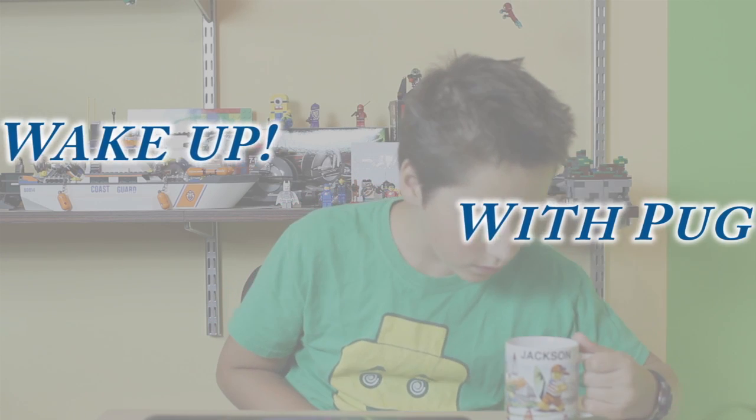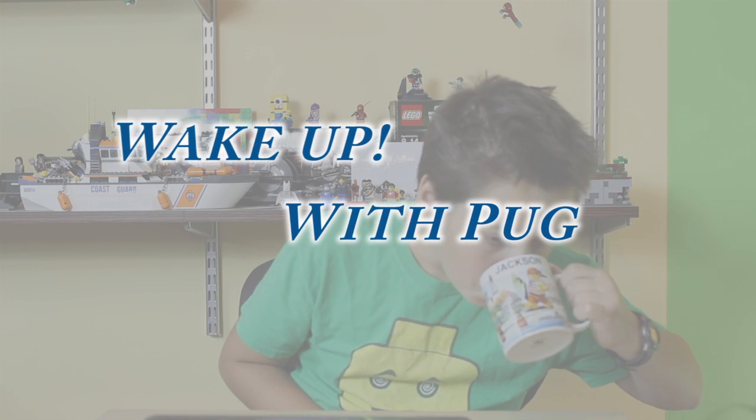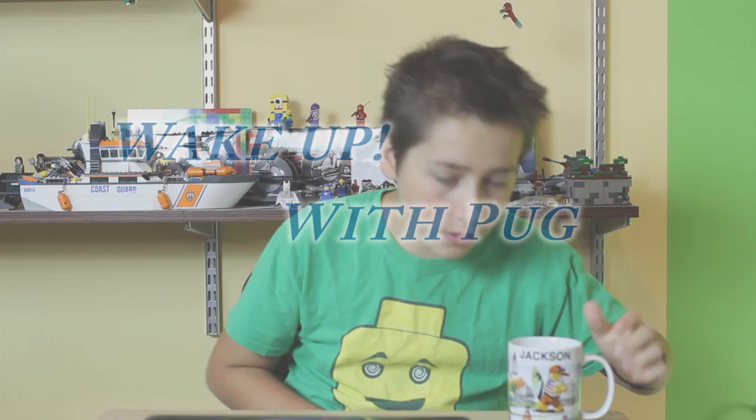Hello, everybody. Pugnacious Tune here, and it's time to wake up with Pug. This morning on Wake Up With Pug, I'm going to be talking about some of the craziest things built out of Lego.